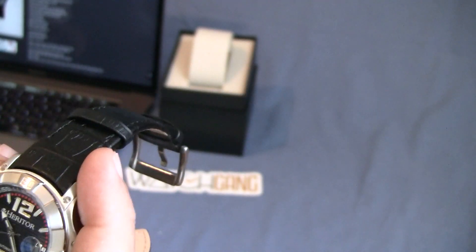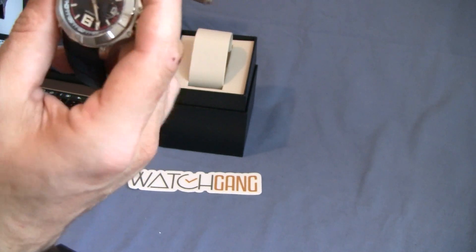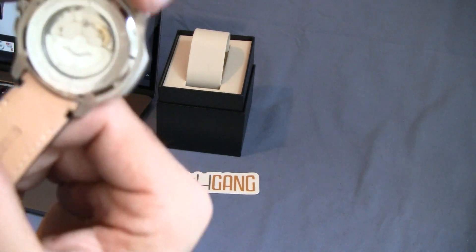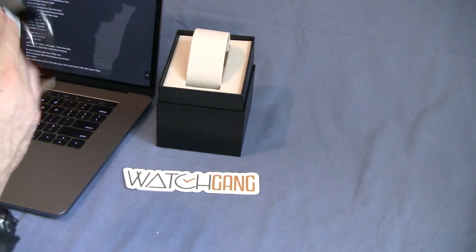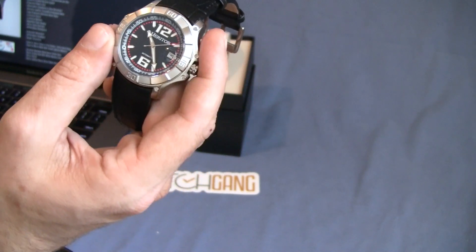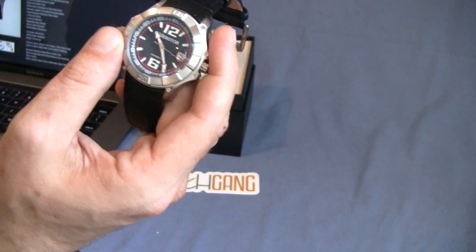One thing I'll point out that I think is kind of interesting — the back of this watch says 22 jewel movement, yet according to Heritor's website it's only 21 jewels. I'm not sure what is correct, but that's really neither here nor there. Average loss and gain rate on this guy is plus or minus 45 seconds a day.